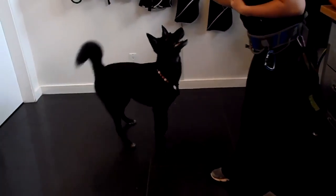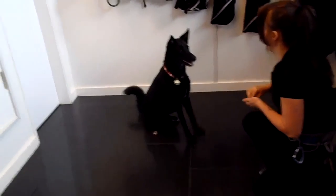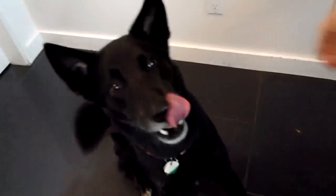Last but not least, the trick is going to be almost like a shake paw, but it's a high five. Wow, and that actually looks like a high five! Great job Rooney — I never doubted how smart you are. Thanks for your pet project.